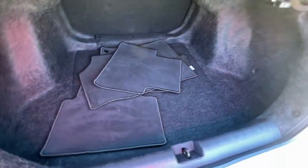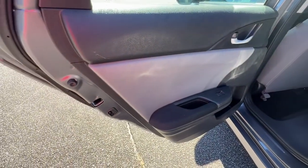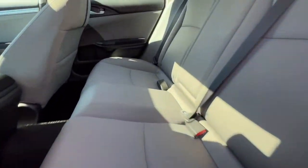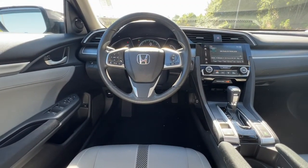The following are some of this vehicle's highlighted options: keyless entry, sunroof/moonroof, backup camera, satellite radio, remote engine start, keyless start, heated mirrors, aluminum wheels, Bluetooth connection, and steering wheel audio controls.